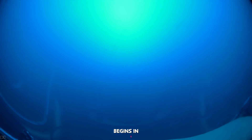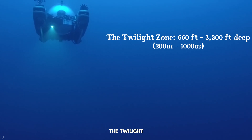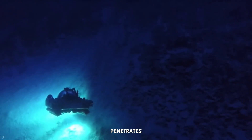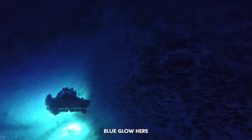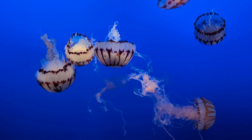Our journey begins in the Mesopelagic Zone, or what scientists call the Twilight Zone — a place where sunlight barely penetrates, casting an eerie blue glow. Here, creatures have evolved incredible adaptations to survive.